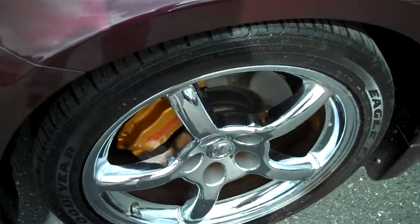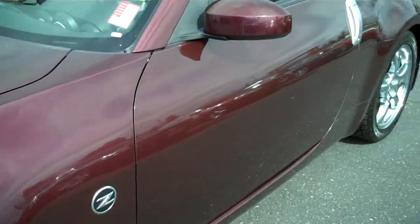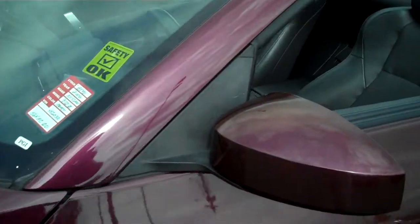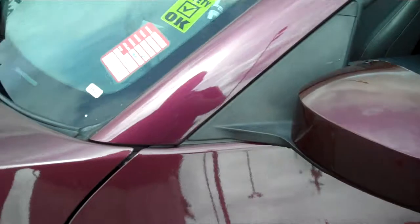The rims have no curb rash that I can see. Looking down the side — no door dings, no paint transfer. Windshield intact with no cracks. A lot of times you'll see scrapes on the outside of the mirror; none on this.